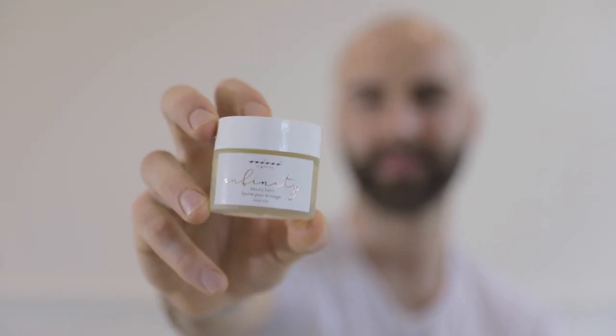Hey lovers, this is our Infinity Beauty Balm. Infinity Beauty Balm is your occlusive balm to help feed your skin and protect your skin from the daily elements.